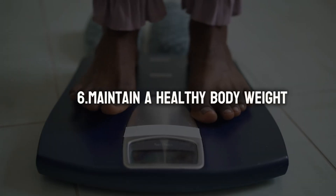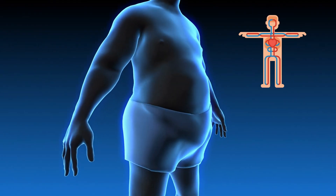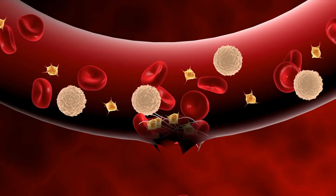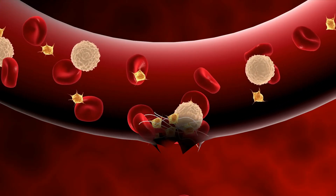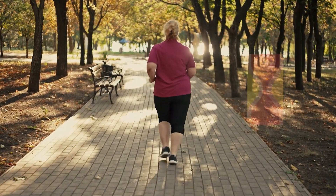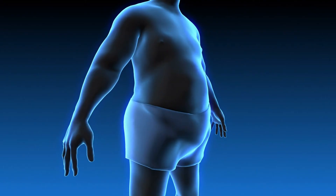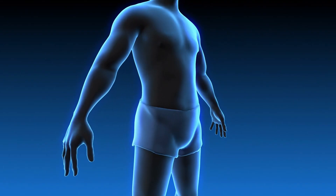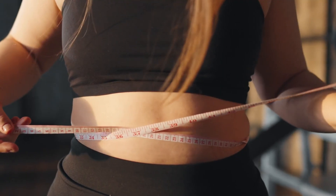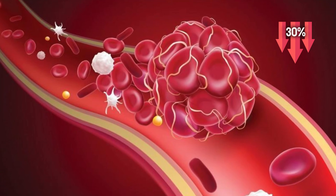Number 6: Maintain a healthy body weight. Excess weight puts a strain on your entire circulatory system, including your veins, which can increase your risk of blood clots forming in deep veins, especially in your legs. A large-scale study found that people who were obese were more than twice as likely to develop blood clots compared to those with a healthy weight. The good news is that losing weight can significantly reduce this risk — one study showed that people who lost just 10% of their body weight saw a 30% decrease in their risk of developing blood clots.